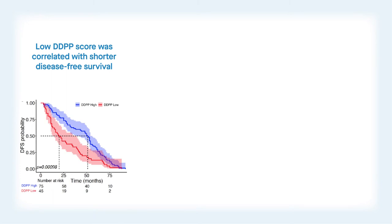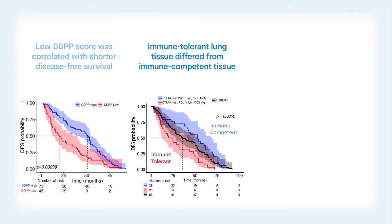A low score correlated with shorter disease-free survival, making it a potentially important biomarker for guiding treatment decisions in the clinic. Going further, by combining tumor-specific genes and, for the first time, the immune status of normal lung tissue, the Wynn Consortium team gained new insight into how disease-free survival varied among patients.